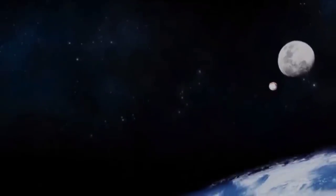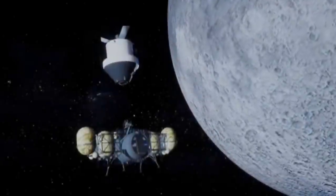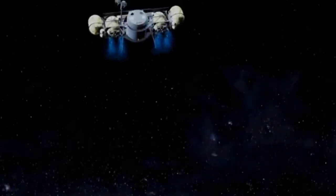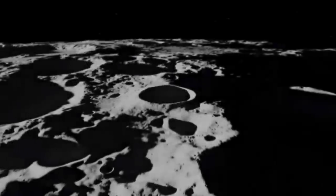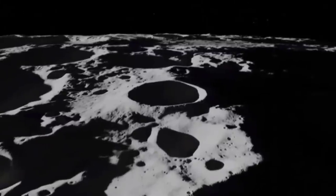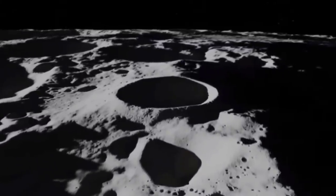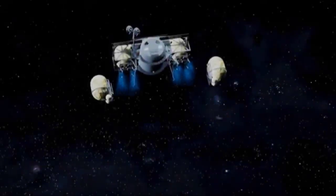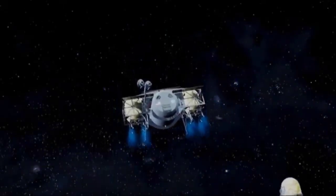I've been using research and information and my own judgment, but where else would be a good place to get information on this particular lander that may very well be returning us to the lunar surface for the first time in over half a century? Well, what about Dynetics themselves? Get ready for an exclusive interview here on The Angry Astronaut right now.